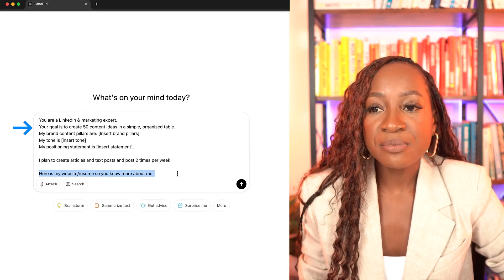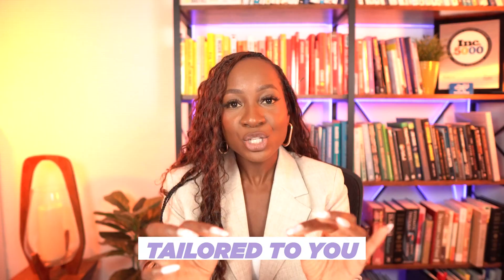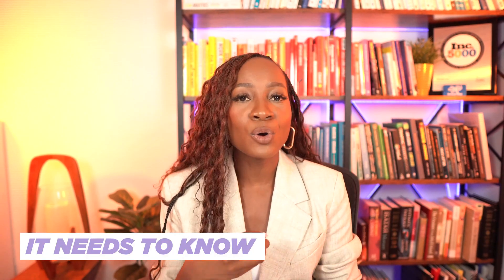'Here is my website or my resume so you know more about me.' If you are a business owner, copy and paste your website or put the link in because ChatGPT can also do web research. You can also upload your resume. The more inputs you give ChatGPT, the better the output. Don't just give it the pillars, tone, and positioning statement — add more information. If you've created content in the past or written previous articles, upload them here so ChatGPT has even more to work with and gives you the absolute best output.